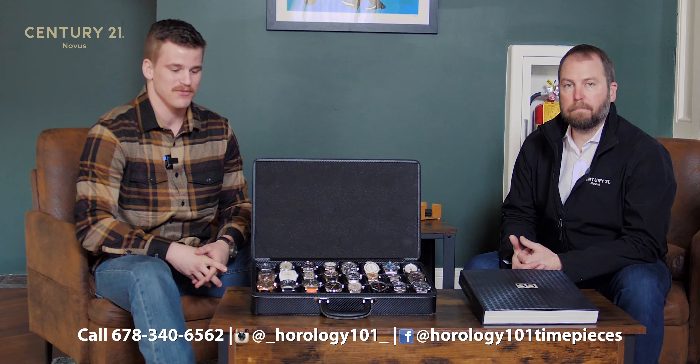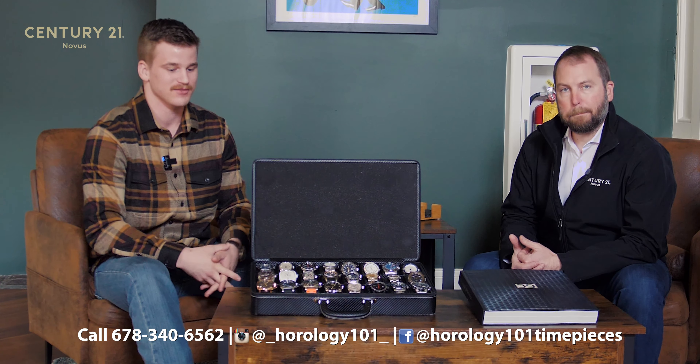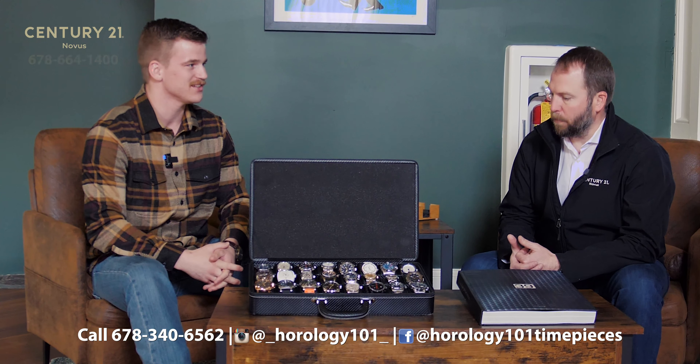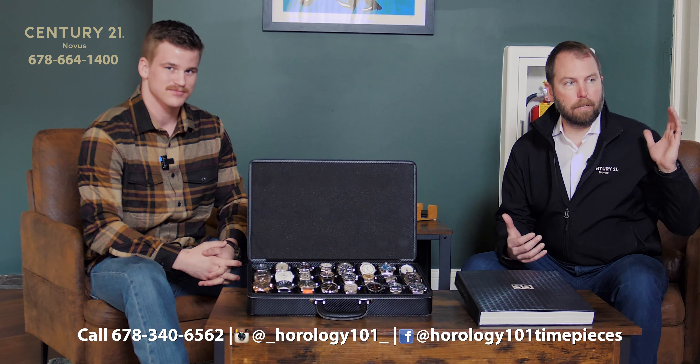How do folks get a hold of you? You can call my cell phone number — we'll link it to this. We're on Facebook and eBay under 'Corner 24' and 'The Watch Trading Post,' so you can see what all we've got. We're trying to update that more and more, and we'll have a website up soon.